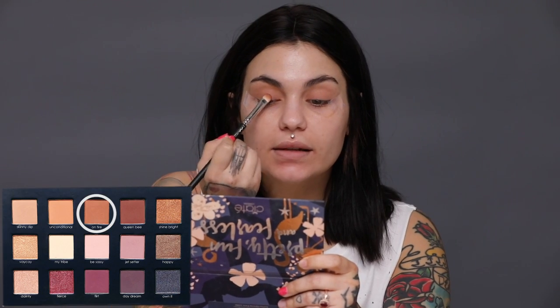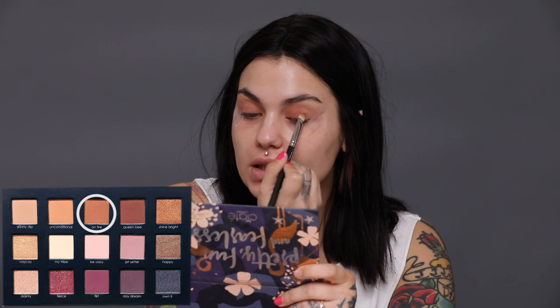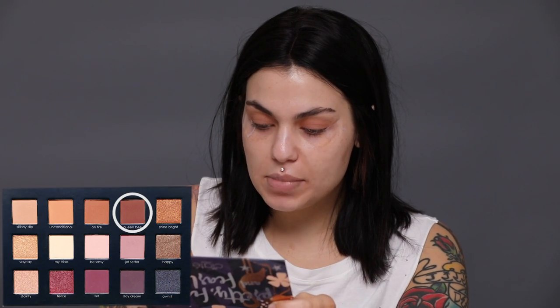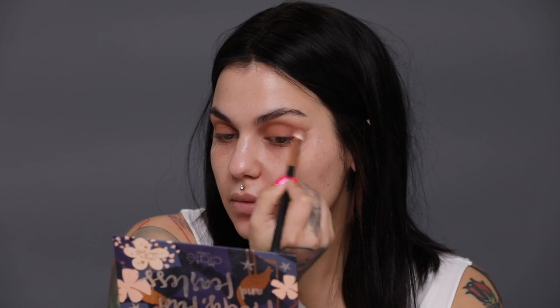I'm using the shade called Unconditional with a flat all-over shadow brush, applying it all over my lid up towards my crease. Once I place that shade I take a fluffy blending brush and really soften the edge. Then with the shade On Fire I'm placing this on the lid to deepen it a bit. I like to layer these shadows and make it look messy because I love that grungy, imperfect eyeshadow look with matte shades. Then I take the shade Queen Bee and place it along my crease, blending back and forth to soften.